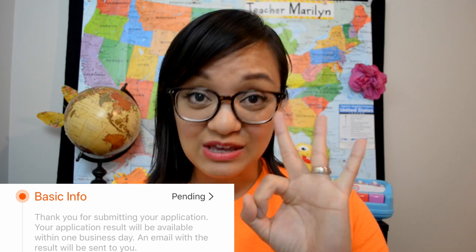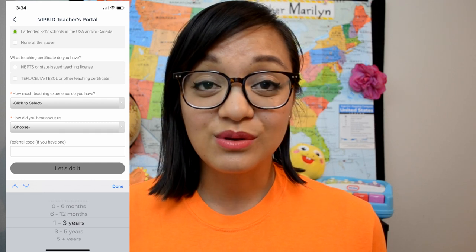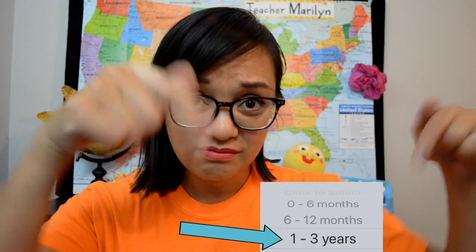The very first step of the application process is to input your basic info. If you meet the three basic requirements, go ahead and download the app and fill out the form. This goes through a computer processing system. So if you meet those three requirements, you've got your bachelor's degree, you've had at least one year of teaching experience — and please select one to three years. If you select 12 months, it's going to think you don't have enough teaching experience, so it's really one year plus.